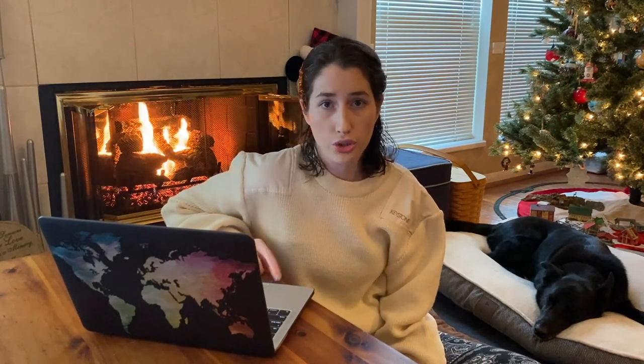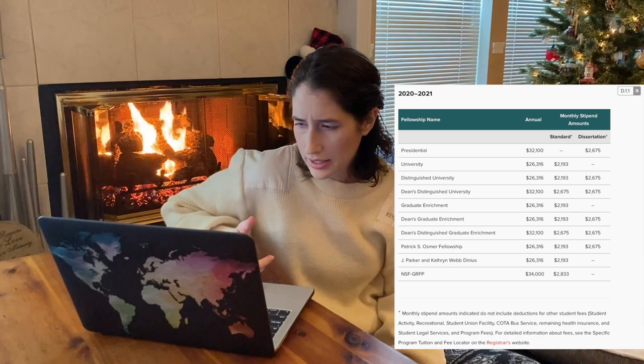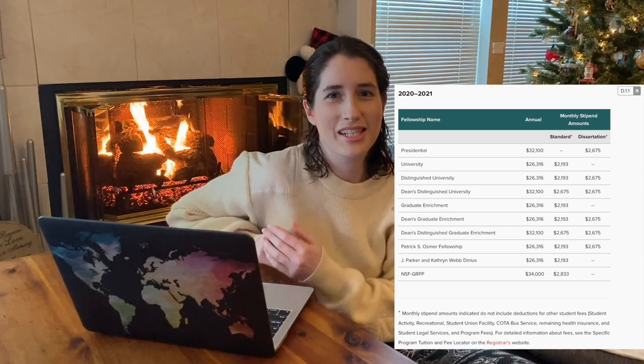I'm going to be very open and honest about what I make. All of the information about my fellowship is public — you can Google it and see the breakdown of stipends and fellowships. This year in my cohort there are four of us and we all got a fellowship. So first I'll talk a little bit about my fellowship. This year I'm on a fellowship, which means I don't have to work — I just go to school and get a monthly stipend.